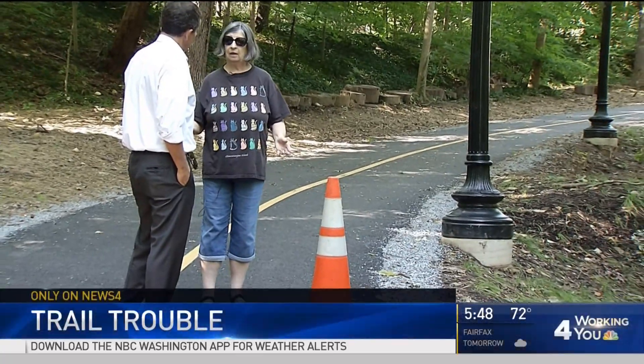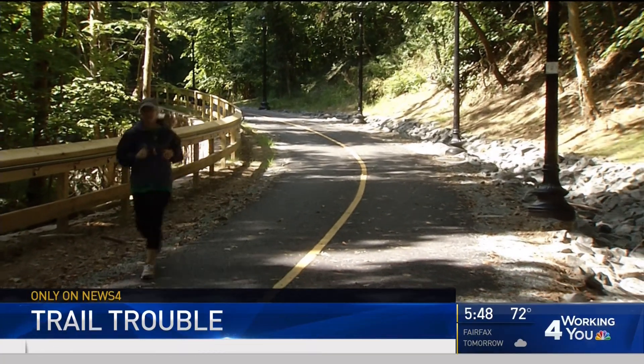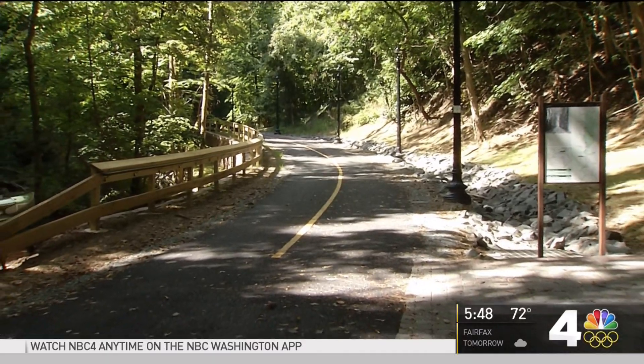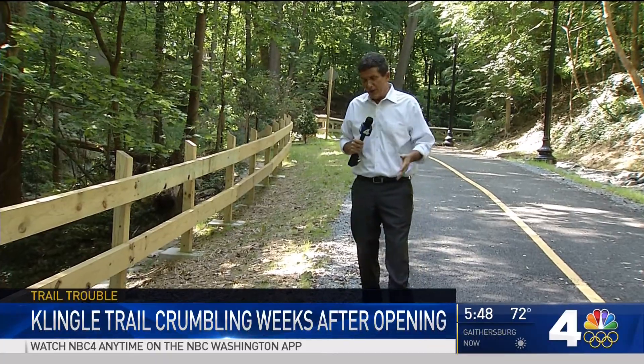A project for hikers and bikers has hit another bump in the road — literally. After decades of debate and lawsuits, the Klingle Valley Trail finally opened, but just weeks after the ribbon cutting, the trail is already falling apart. News 4's Mark Seagraves is working for you today, finding out who's going to pay to fix it. The trail has only been open about a hundred days.